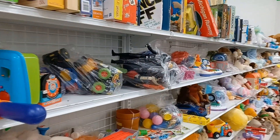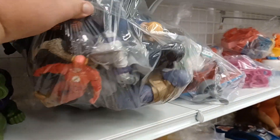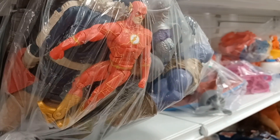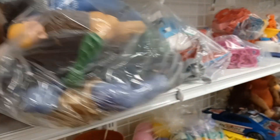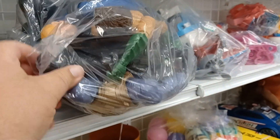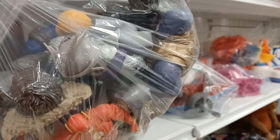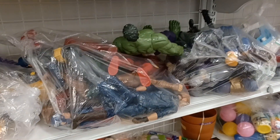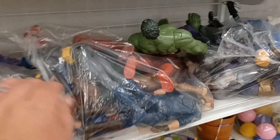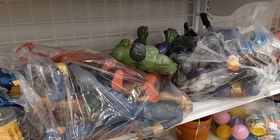Look at this — there's another one right here. There's a six-inch Flash figure, a Thanos, a Shredder. I might look through these to check. Honestly guys, this is like a gold mine for someone who's got kids that like superheroes.